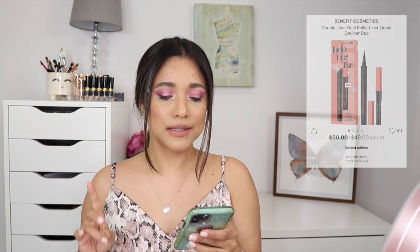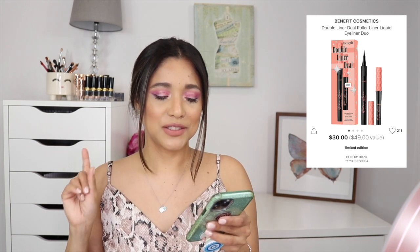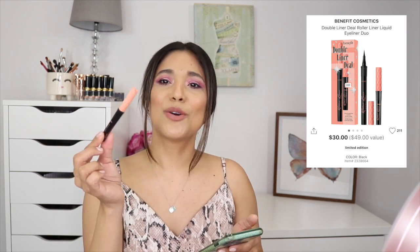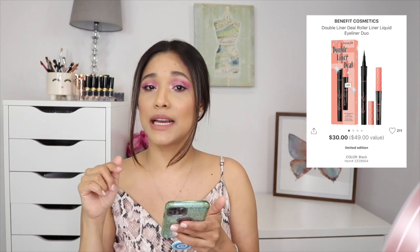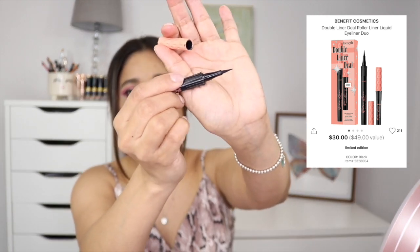A repurchase I need is the Benefit Cosmetics Double Liner Deal — a roller liner and liquid liner duo. I have the travel size but it's almost all dried up. If you struggle with liner, this one has such a fine tip that it's basically dummy-proof. I really like it and need to pick up a backup or the full size.